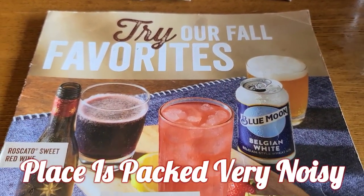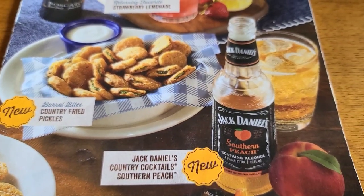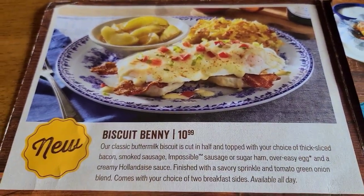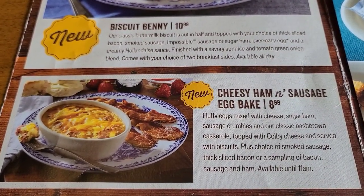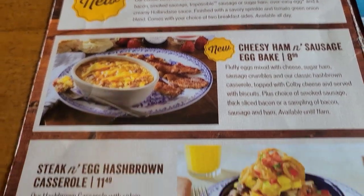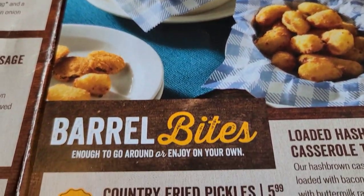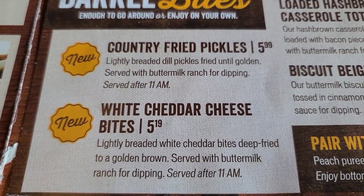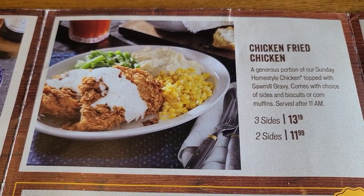We're not going to go over the whole menu — we're here just for the fall menu. There's their new country fried pickles and a Jack Daniels Country Cocktail Southern Peach. There's a new breakfast item: Biscuit Benny, Cheesy Ham and Sausage Egg Bake for $8.99, and Steak and Egg Casserole for $11.99. But it's lunch time for us. Here are the barrel bites — country fried pickles, breaded dill pickles fried until golden, served with ranch, and white cheddar cheese bites. Those are the two new ones.